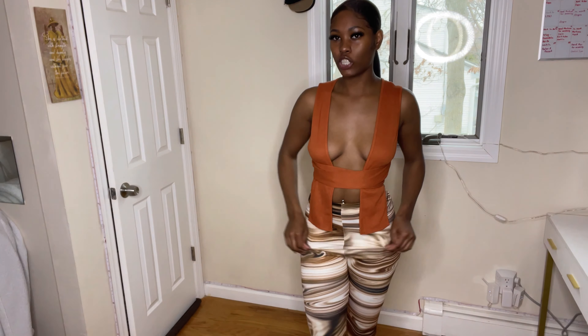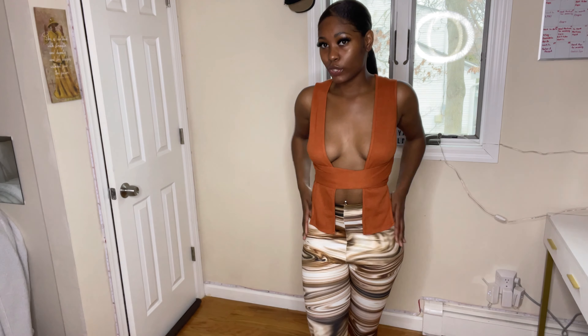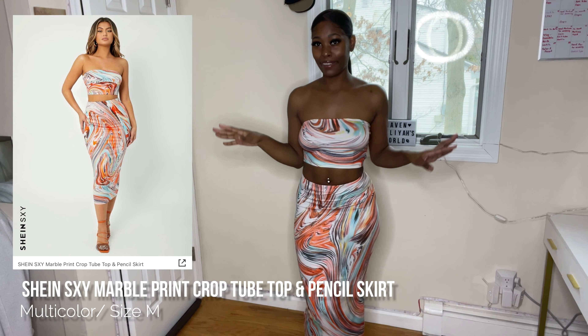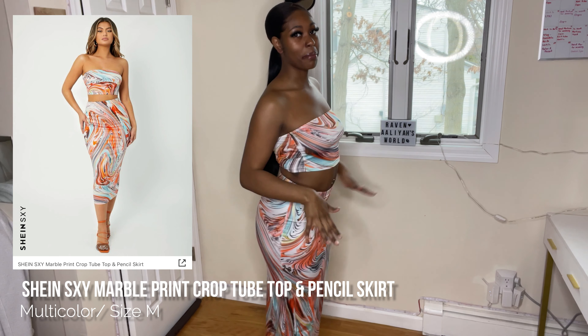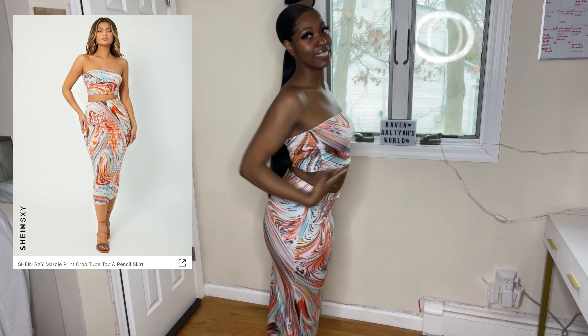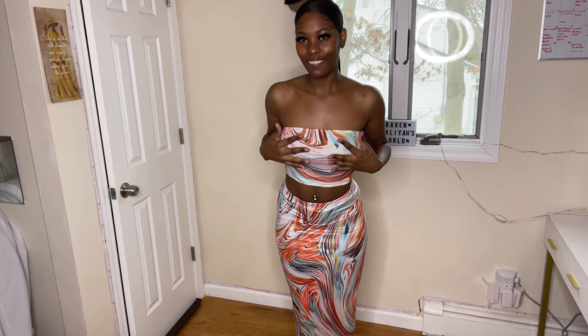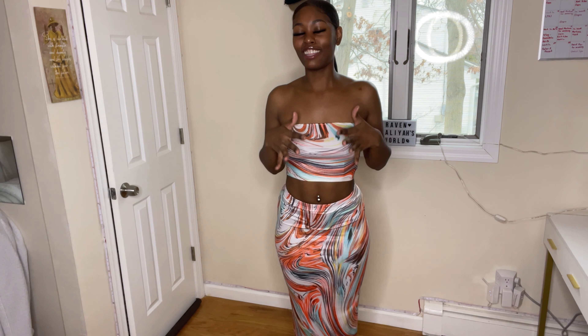For the leggings — very stretchy. Even though it's form fitting there's still room. This little two-piece set right here, top and bottom, is a size medium. I love the color combination: the orange, the blue, the white. The pattern is taking me. The material is so comfortable and it's form fitting but still has some stretch so you have movability and room.